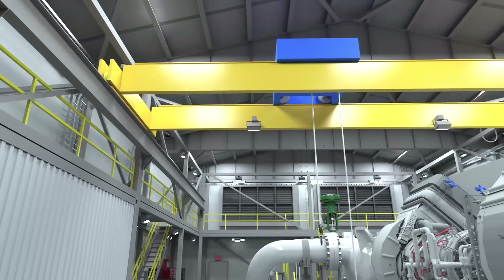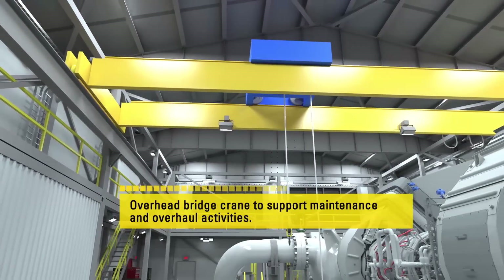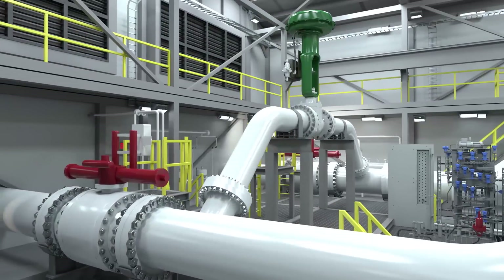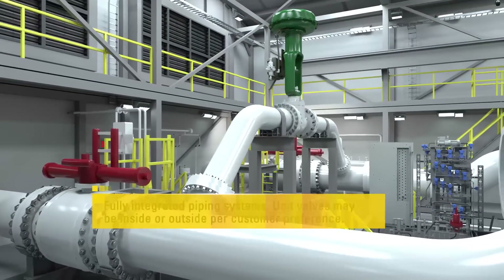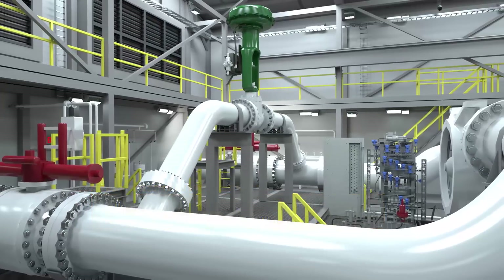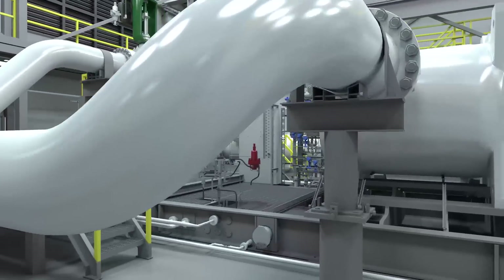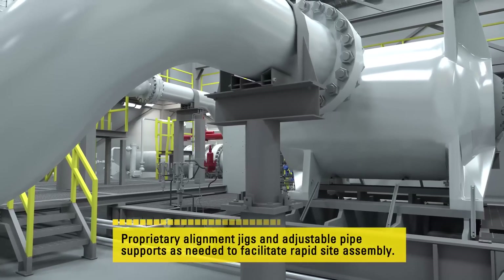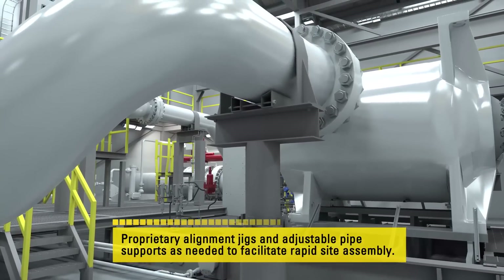Once the individual modules are stacked and assembled, the modular building is very similar to a traditional compressor hall, including the benefit of an overhead bridge crane. In addition to the completed modules, all interconnect piping and cabling systems, equipment supports, access platforms, and storage accommodations are provided with the building.